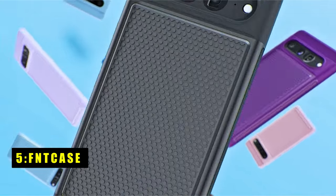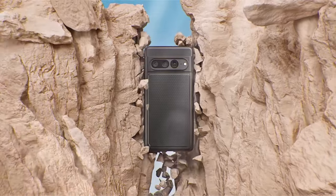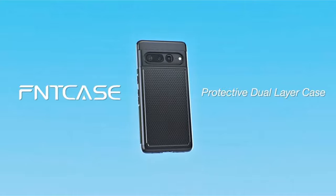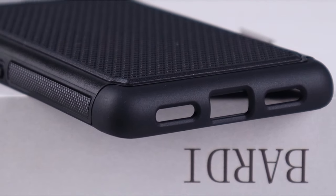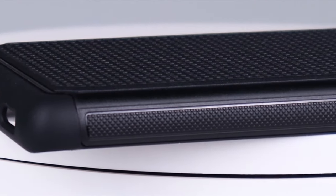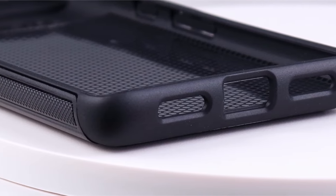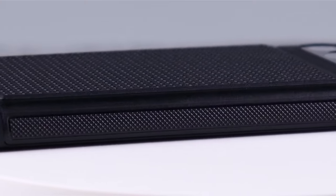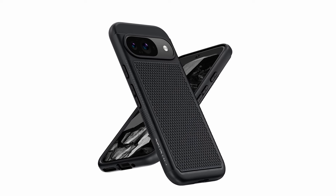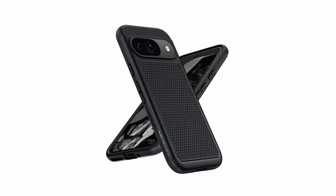At number 5 is the FinCase. The FinCase for Google Pixel 9 and 9 Pro offers comprehensive protection with a dual-layer design combining a soft TPU inner case for shock absorption and a hard PC back shell for impact resistance. Its upgraded slip-proof texture on the sides and back ensures a firm grip, reducing the risk of accidental drops. The case also features enhanced camera protection with 360-degree coverage for each lens and raised bezels to prevent scratches on the screen and camera. Precise cutouts and flexible buttons ensure easy access and functionality. Available in multiple colors, this case is a stylish and practical choice for all users.